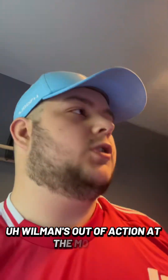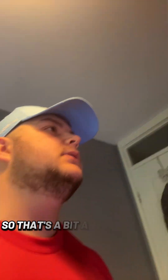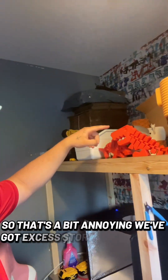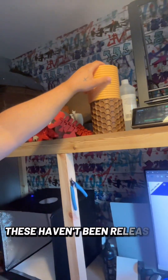Willman's out of action at the moment — they don't sell the parts for it though, so that's a bit annoying. We've got excess storage for all of our collection toys; these haven't been released yet but they're coming soon.